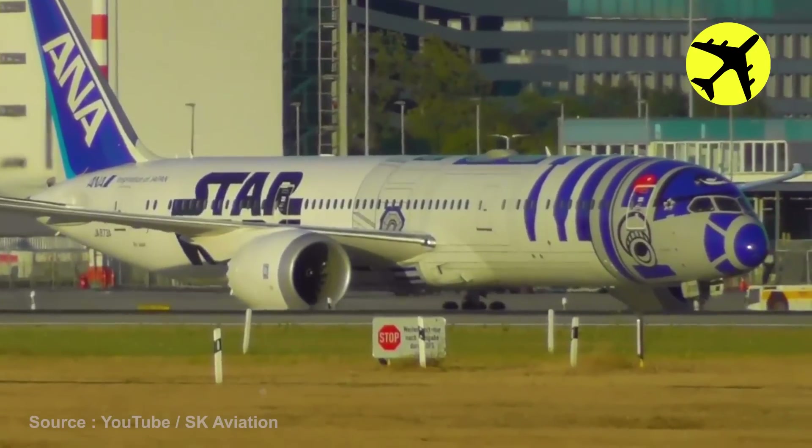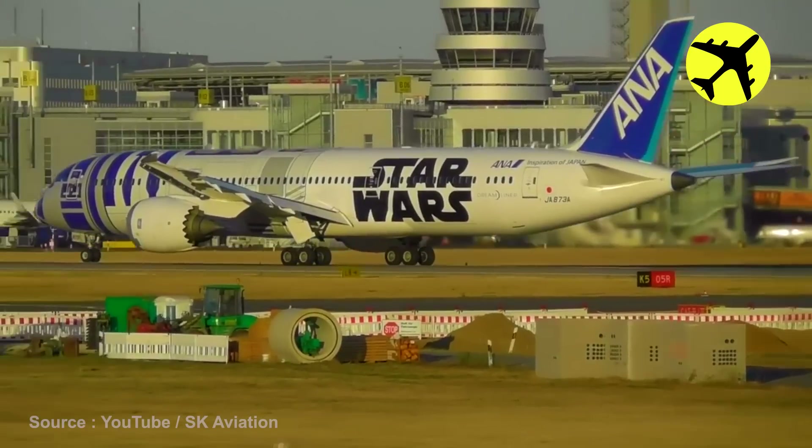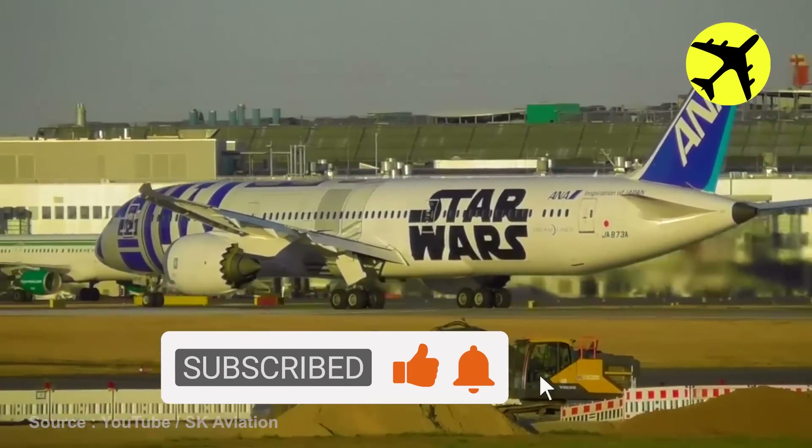If you like Star Wars, then you're going to love this R2-D2 plane taking off. You might even smash that subscribe button and ring the notification bell if you haven't already.